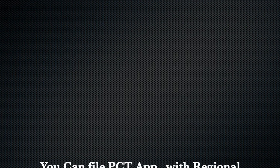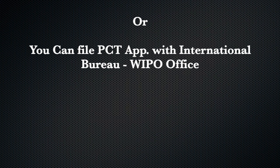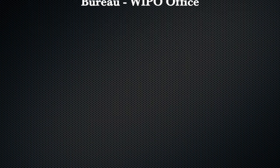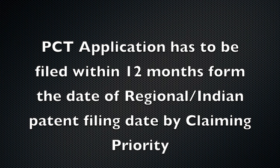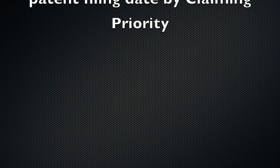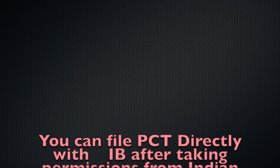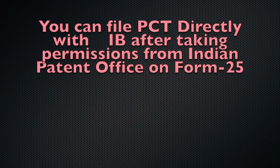How to file a PCT application? You have both choices — either you can file at a regional office or at the IB, that is the International Bureau, situated in Geneva, Switzerland. If you have filed a regional application after six weeks and before 12 months, you can file a PCT application claiming the priority of your regional application. If you do not want to file a regional application and want to go directly to the PCT, you need to take permission from the Indian government. After receiving permission, you can file a PCT application. Generally, we file the PCT application with the IB because it is more cost-effective compared to filing with the regional office.